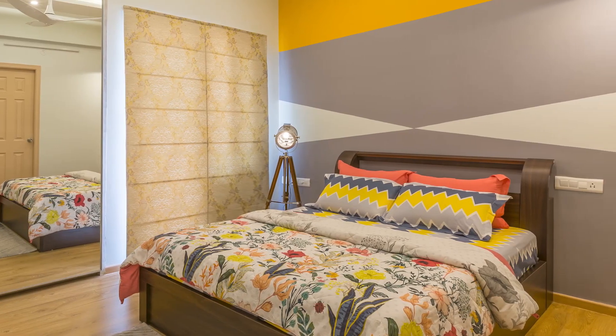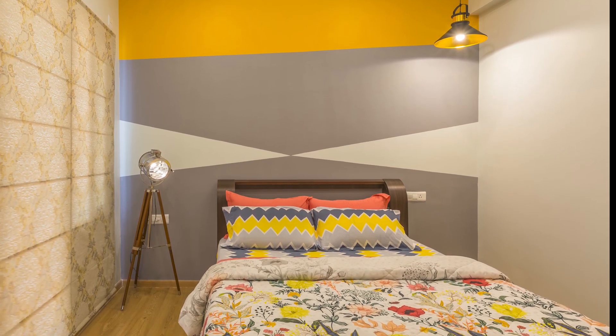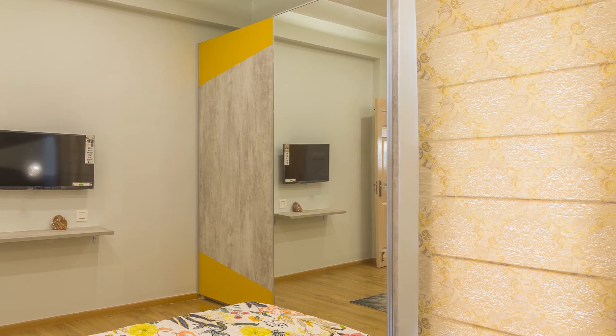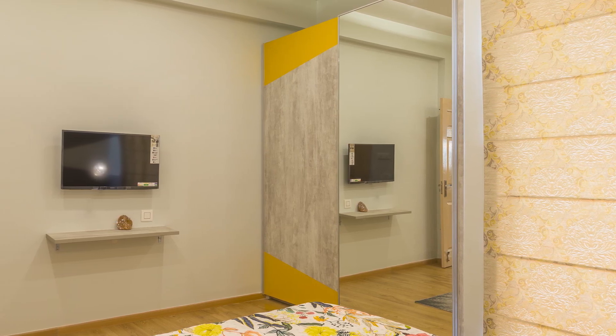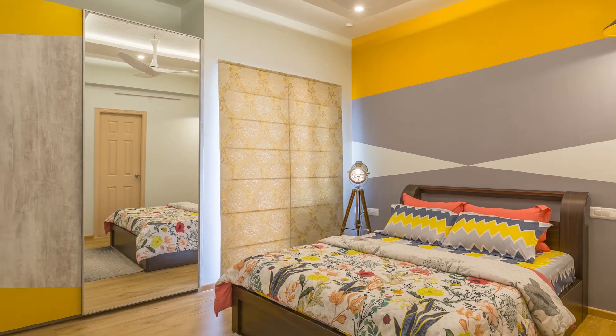Moving on to the master bedroom. The light and dark grey combination gives a warm feel to the room. The wardrobe has a built-in dresser unit and the outer shutters of the sliding door has a dressing mirror with a wooden frame, giving a wider feel to the room.